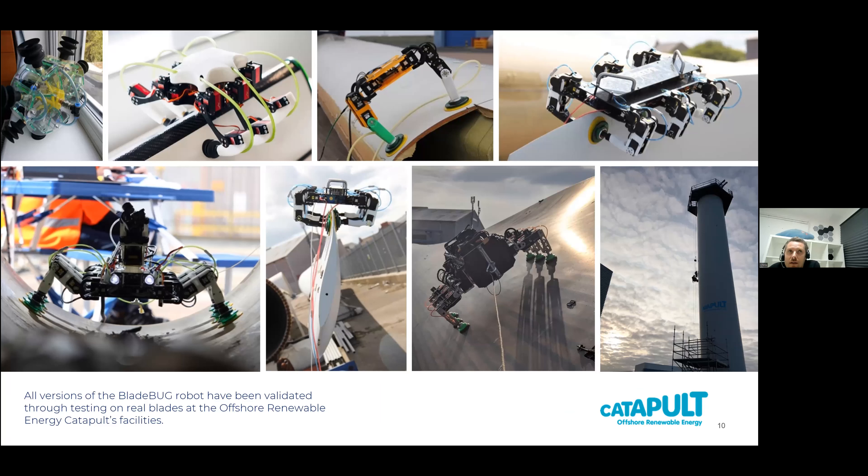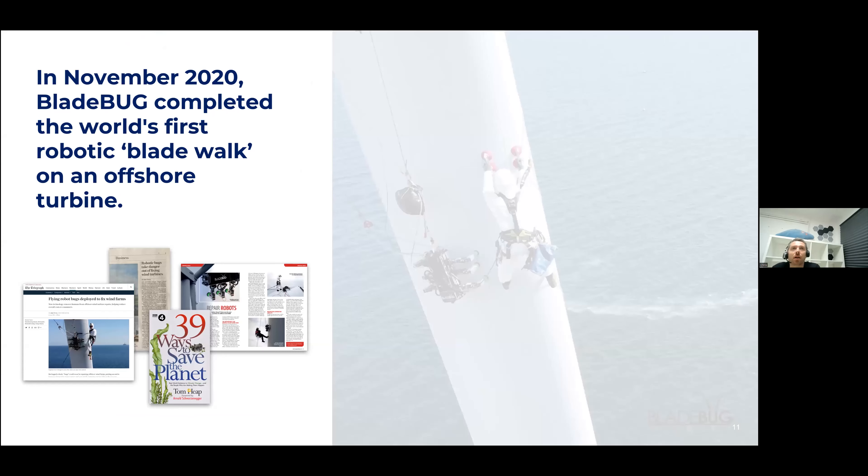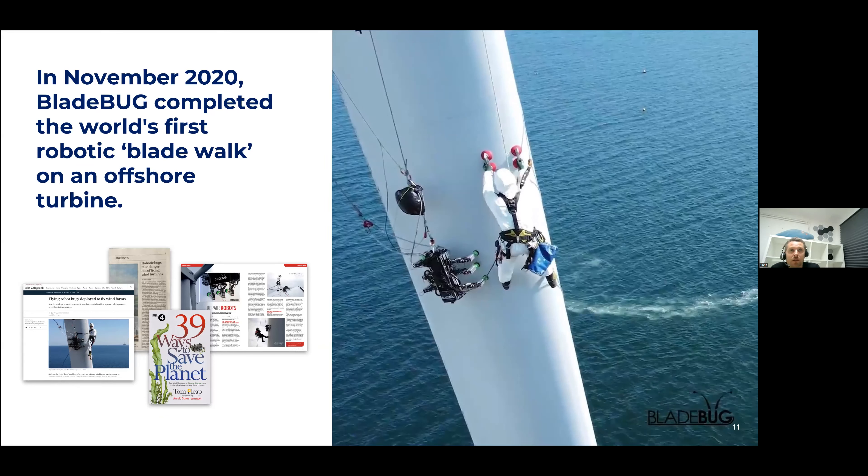We've been working on this full time since late 2017, collaborating throughout with the Offshore Renewable Energy Catapult. That's enabled us to test and validate every element of our robot development - from a single vacuum cup through to the first prototype walking robot, validating that on their blades in the blade graveyard in Blythe, up to their test tower, and culminating on the seven megawatt offshore turbine in Scotland. Back in November 2020, we completed the world's first offshore turbine blade walk. We've subsequently been there numerous times performing various trials, including testing the lightning protection system of the blade.